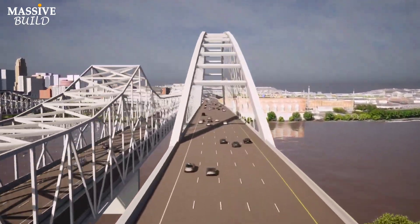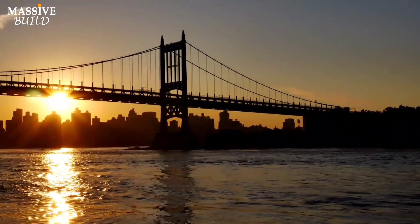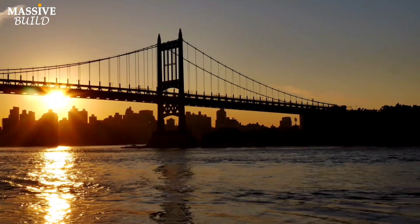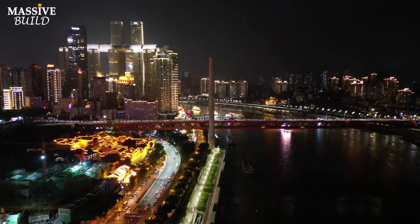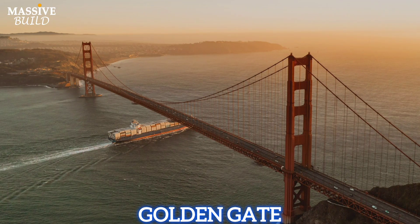The Brent Spence Bridge is a double-decker cantilevered truss bridge — a design that is less common in modern bridge construction. Modern bridges often use cable-stayed or suspension designs for longer spans, such as the Akashi Kaikyō Bridge in Japan or the Golden Gate Bridge in the U.S.